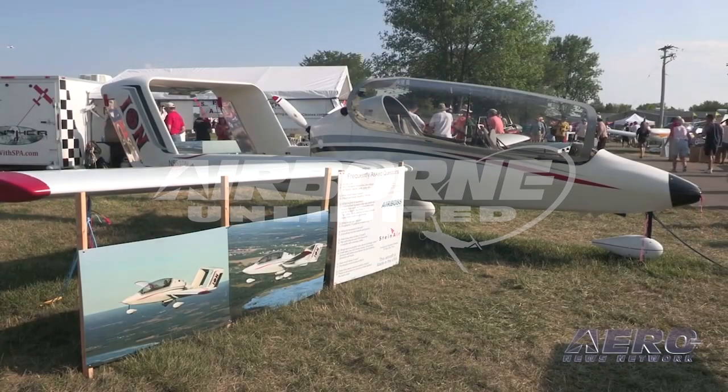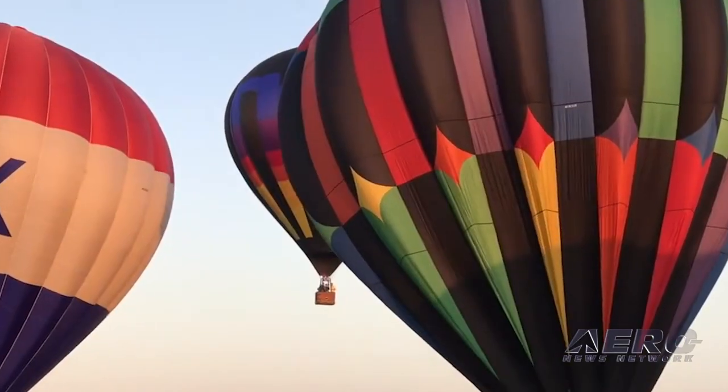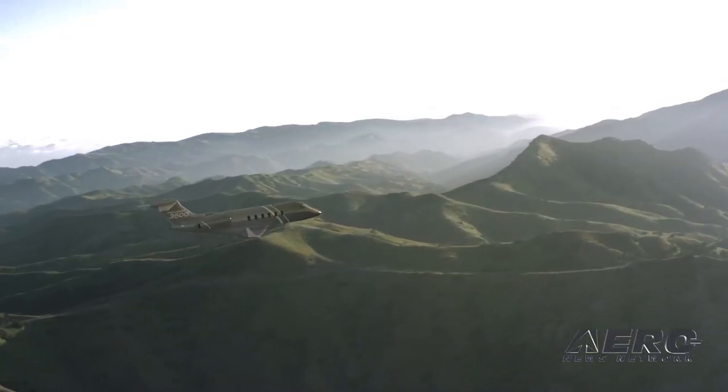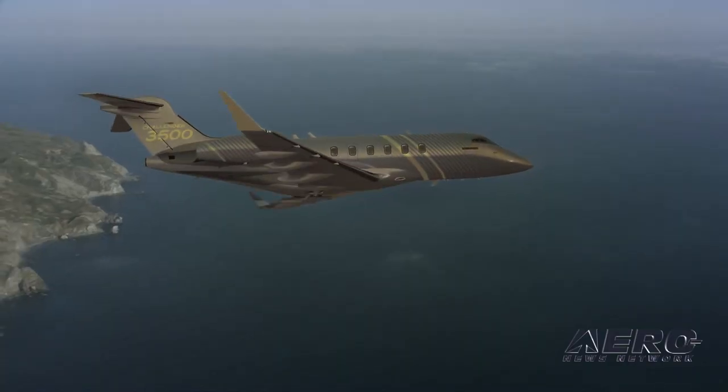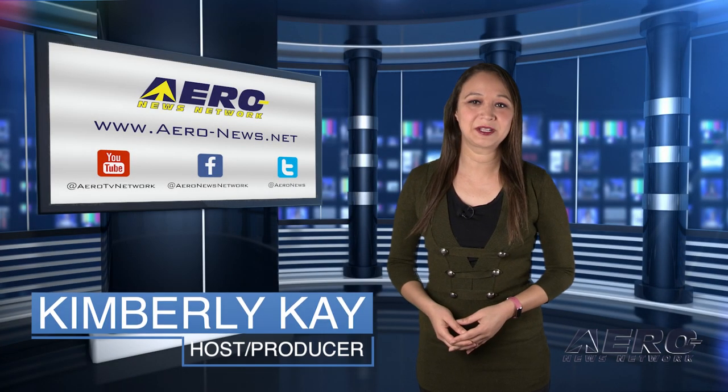Coming up on today's episode of Airborne Unlimited: Ion Aircraft LLC acquired by Venture Capital Geode. Also, Sun and Fun to host Hot Air Balloon Festival, and Bombardier Safety Stand-Down set for November 2nd. Thank you for joining us. I'm your host, Kimberly Kay.